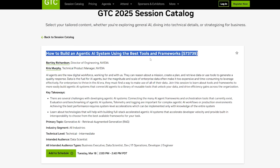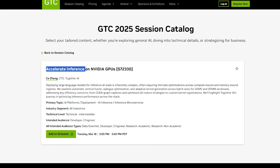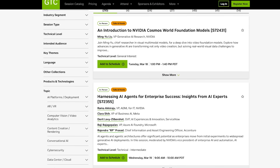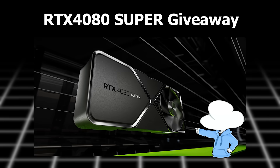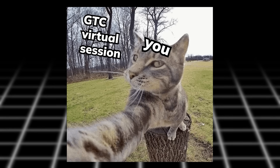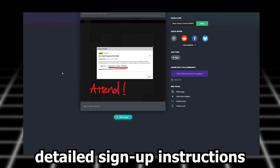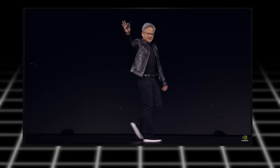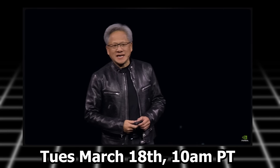Topics include how to build an agentic AI blueprint using the best tools and frameworks, hosted by the director of engineering from NVIDIA, and sessions by special guests like 'Accelerate Inference on NVIDIA GPUs' hosted by the CTO of Together AI. By virtually attending these sessions, you can join my giveaway for an RTX 4080 Super — just take a selfie attending the live virtual sessions, submit it in my Google Forms, and you can learn and possibly earn a GPU at the same time. The yearly keynote by NVIDIA CEO Jensen Huang will be on Tuesday, March 18th at 10 a.m. Pacific time, so definitely don't miss out on that.